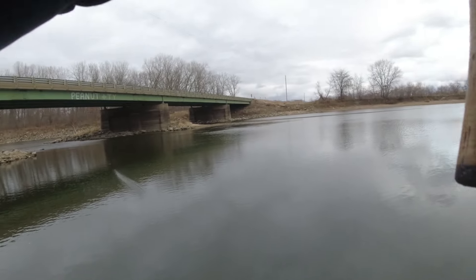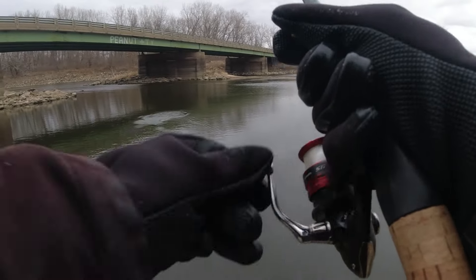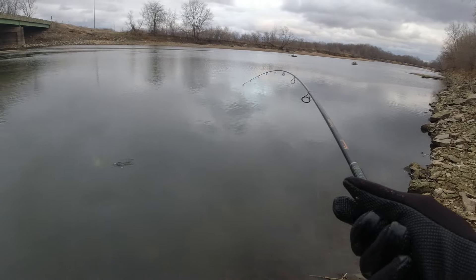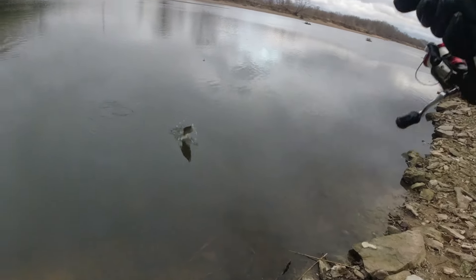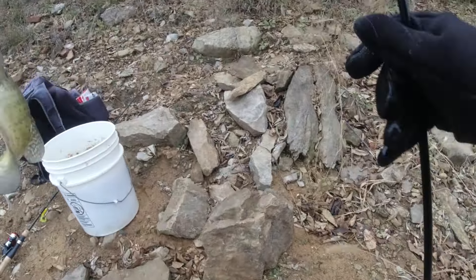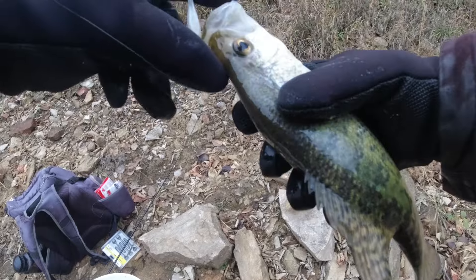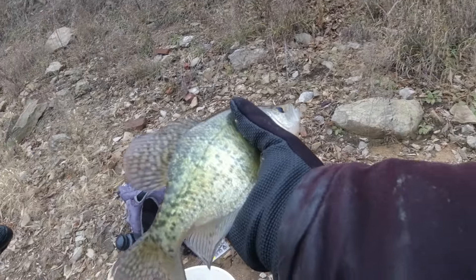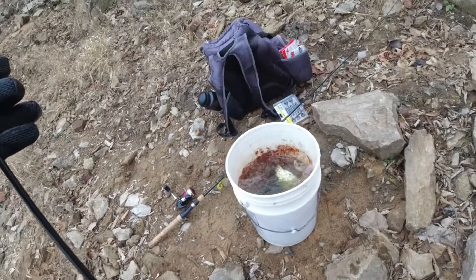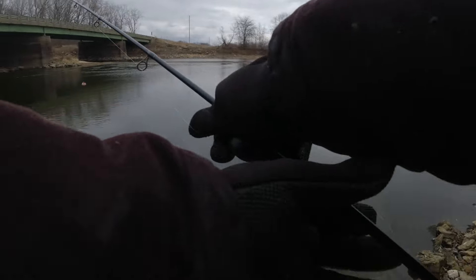Oh there's a bite — yes! You need to stay hooked. That's a good one too, that's a keeper. Another decent one — that is exactly the size I like to keep. Let's catch one more, maybe two more I guess.